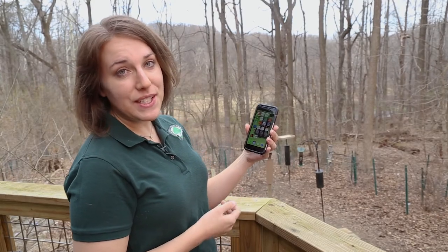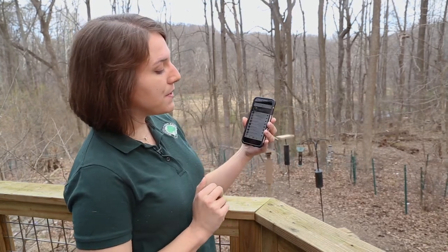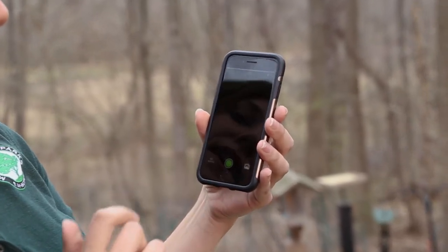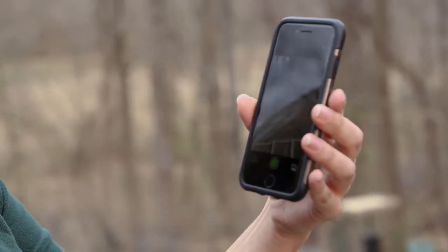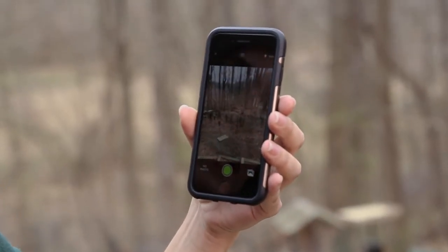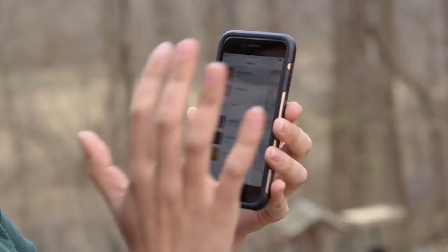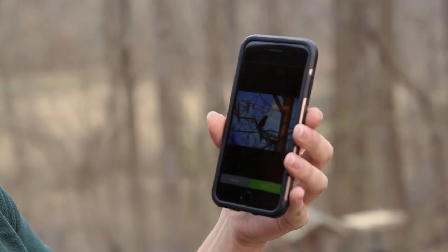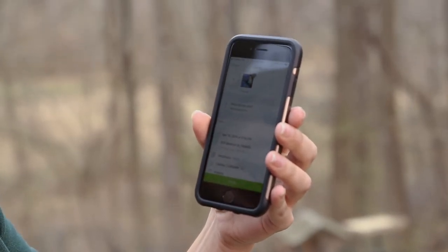I've downloaded the iNaturalist app and it's really easy to use. You simply open it up on your phone and at the very center at the bottom you hit observe. That's going to bring up your phone's camera — you can make a live observation right then and there. Or you can surf through your photos that are already on your camera roll and add that to your observation.